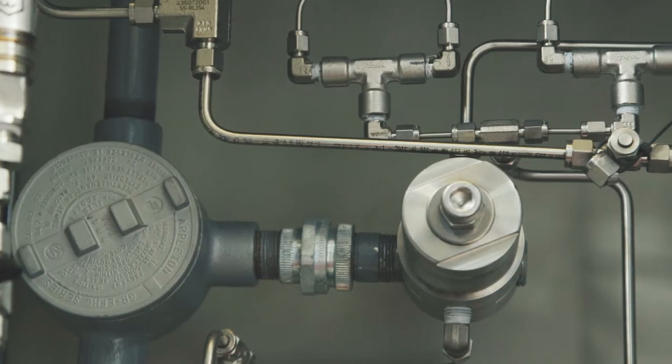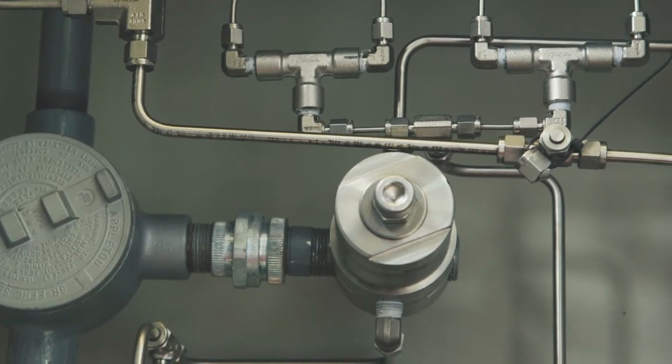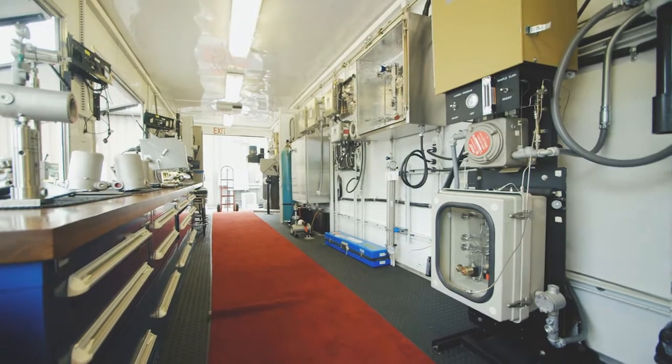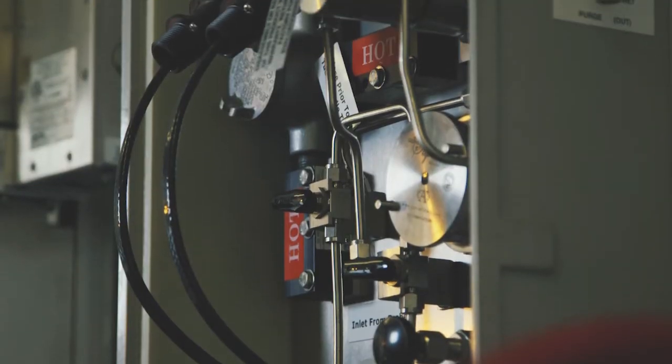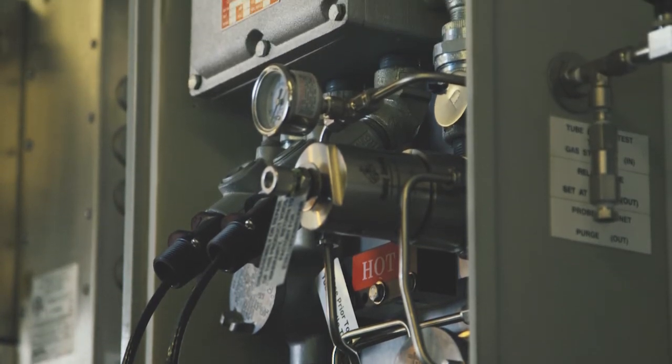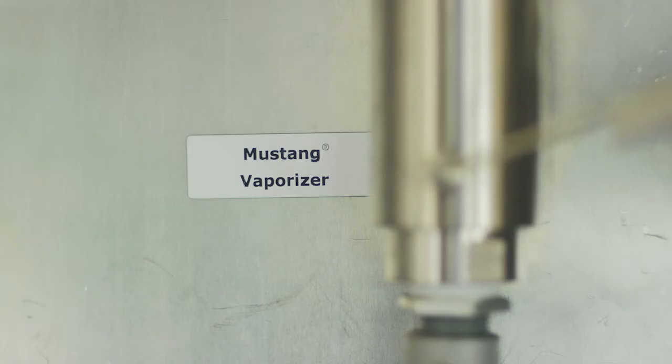We have further extended that into a product line for taking the liquids that normally and naturally come out with natural gas and turning those liquids into a vapor, because natural gas is in a vapor state. So we build products that turn the liquids that come out with the gas into vapors also.